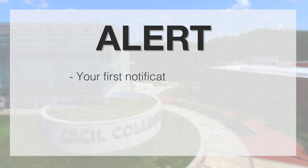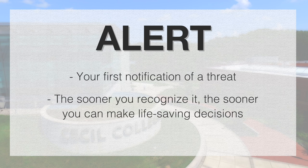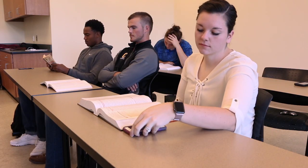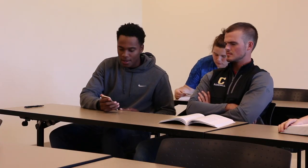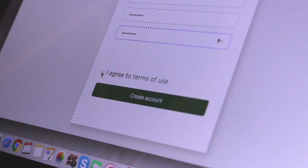ALERT. This is your first notification of a threat, and the sooner you recognize it, the sooner you can make life-saving decisions. You may hear gunshots, screams, or see an armed intruder. You might also be alerted to the incident by a PA announcement or E2 campus alert. Cecil College Public Safety advises that all students, faculty, and staff sign up to receive these safety alerts via email or text message.